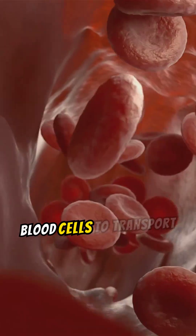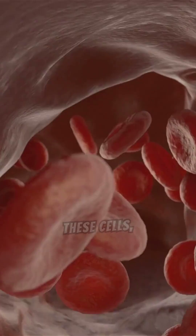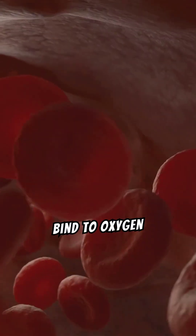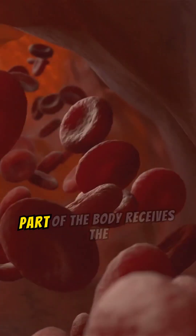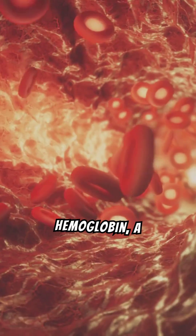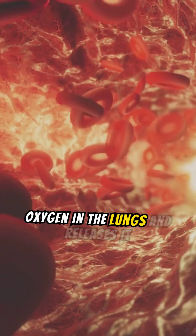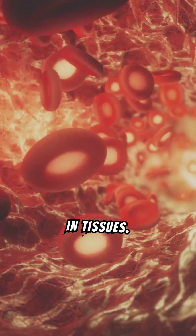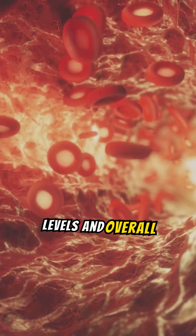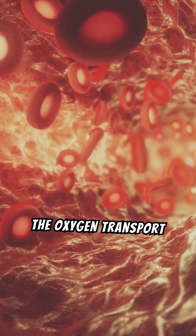The body relies on red blood cells to transport oxygen from the lungs to tissues and organs. These cells, filled with hemoglobin, bind to oxygen molecules, ensuring that every part of the body receives the oxygen it requires for optimal function. Hemoglobin, a protein within red blood cells, binds to oxygen in the lungs and releases it in tissues, highlighting its indispensable role in the oxygen transport system.